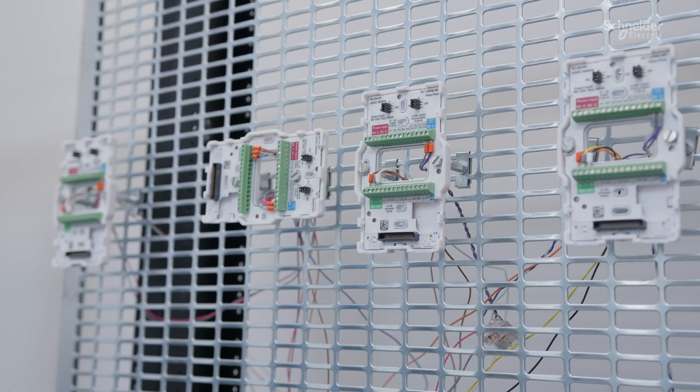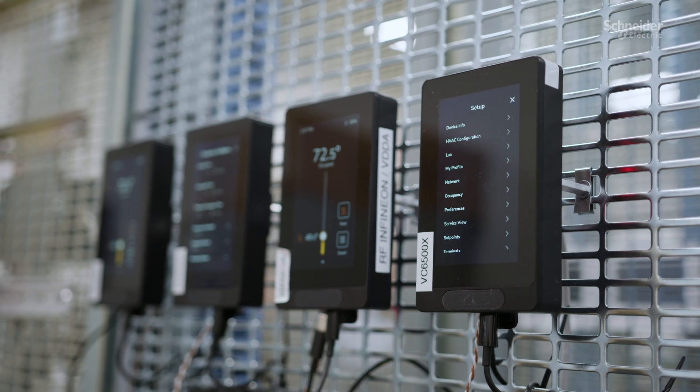SpaceLogic touchscreen room controller is an exceptional all-in-one, future-ready, easy-to-use platform that supports a multitude of advanced features designed to elevate the user experience through unparalleled customization.